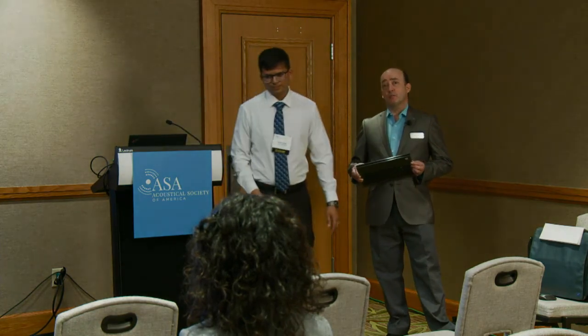Any other questions? Thank you so much, Rohit. Thank you, Larry. We're going to take a short break, and we'll be right back with our second presentation.